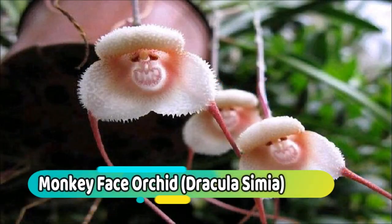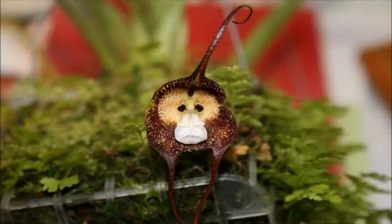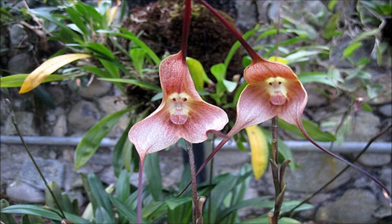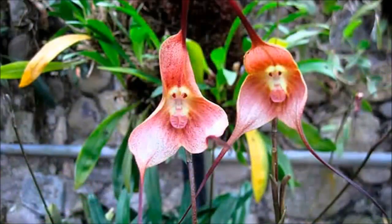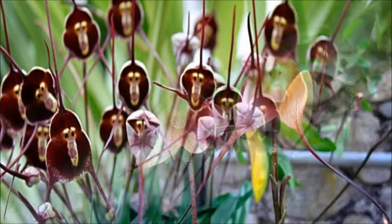Number 1: Monkey Face Orchid. Dracula simia, called also the monkey orchid or the monkey-like Dracula, is an epiphytic orchid originally described in the genus Mazdavelia, but later moved to the genus Dracula. The arrangement of column, petals and lip strongly resemble a monkey's face. The plant blooms at any season with several flowers on the inflorescence that open successively.